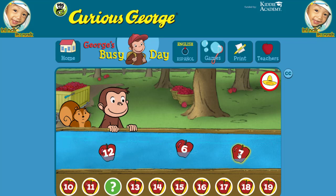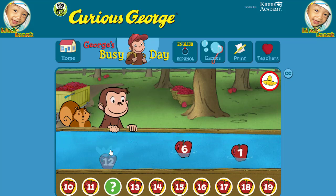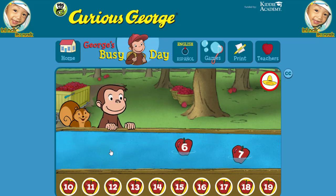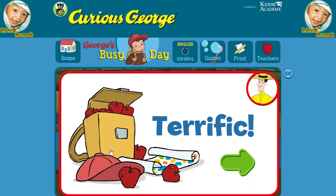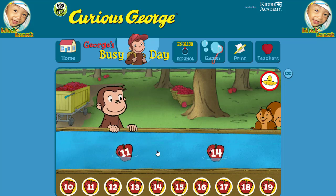Six, seven, twelve. You picked the correct apple. Terrific! You're doing some great apple picking. Ten, you found the missing number.